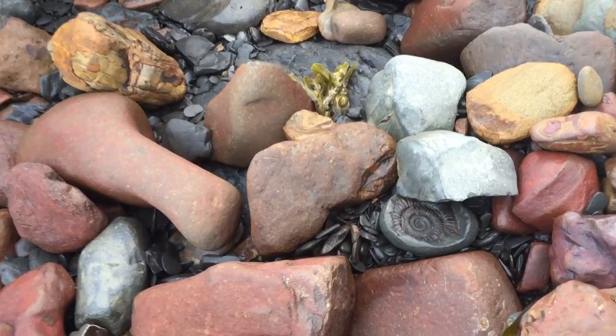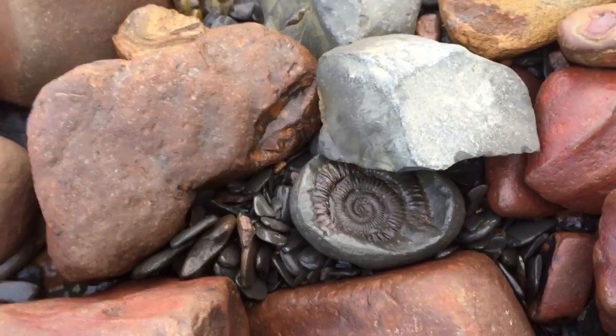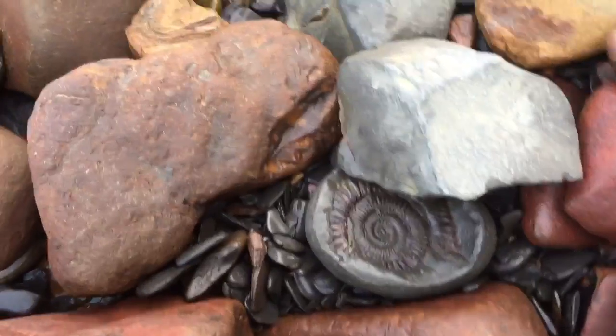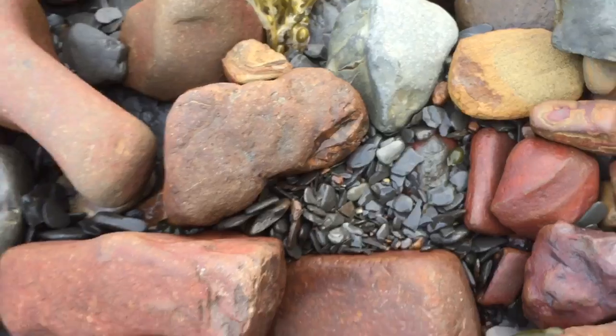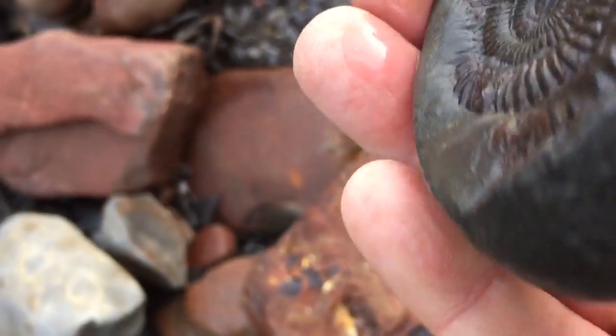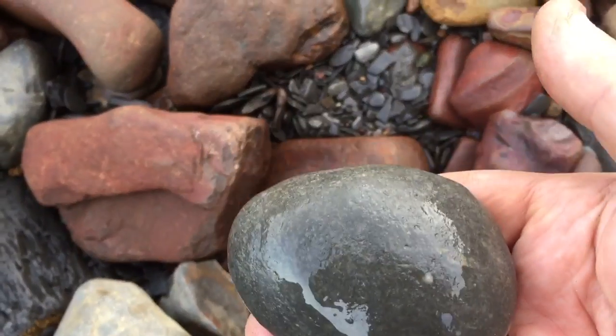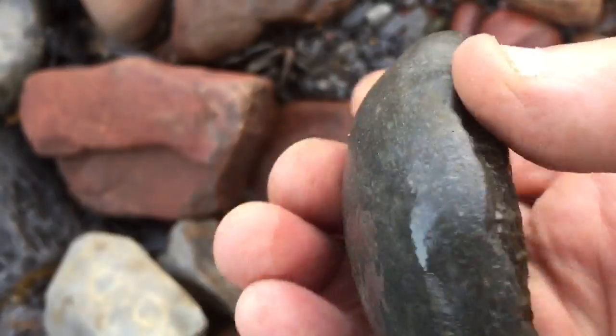So now I need to get under this rock. It's actually quite a nice one. As you can see what the rock's like — it's just a small, looks like a pebble. You can't really tell until you turn it over.